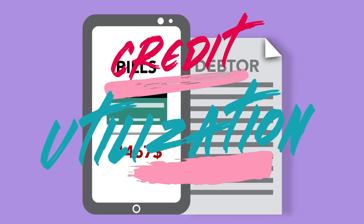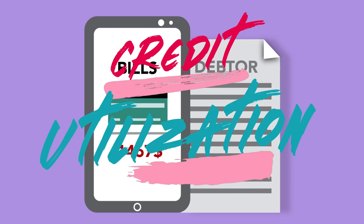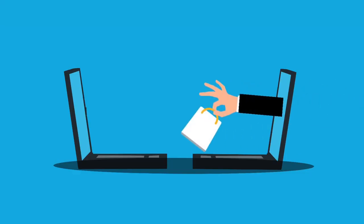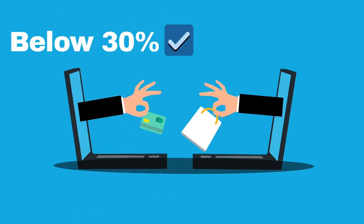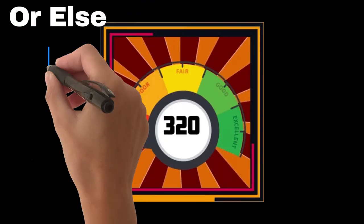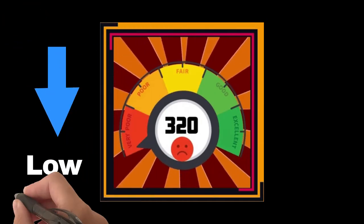Step 3: Dive Deep — Understanding Credit Utilization. Credit utilization is a critical factor. It's the ratio of your credit card balances to your credit limits. Aim for a utilization rate below 30%. Exceeding this threshold may signal financial strain to creditors, potentially impacting your score negatively.